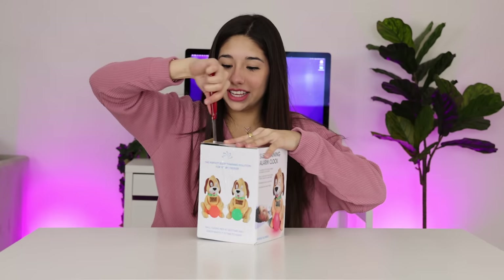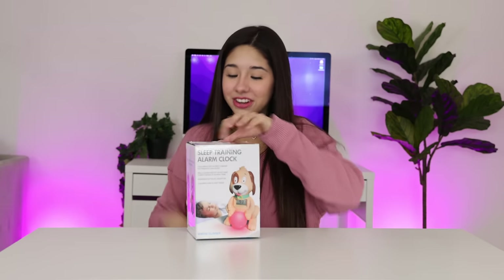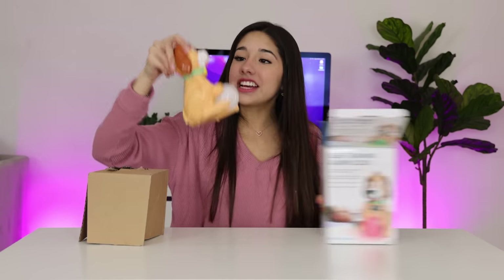We have a sleep training alarm clock. What the heck is this? You know, you really never know what you're going to get. I love it.